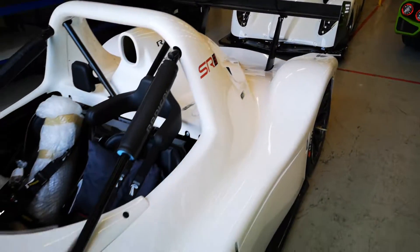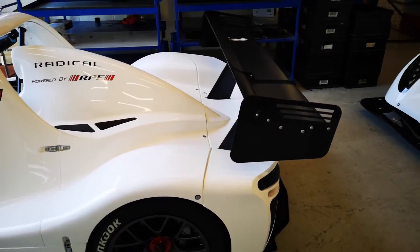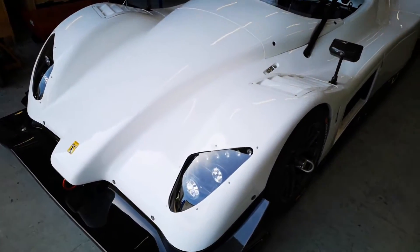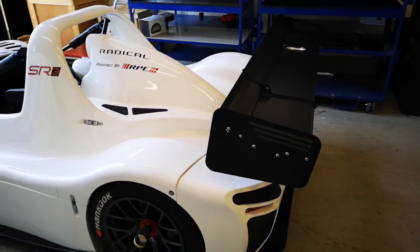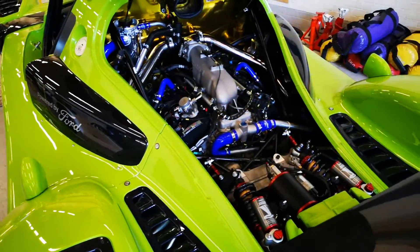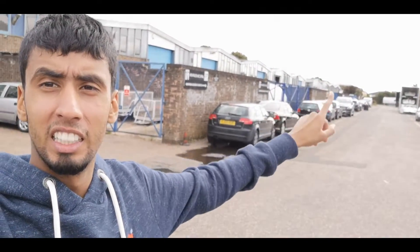But can you tell what's wrong with it? That rear wing has been fitted backwards. This is because the SR3 is just small enough to fit in the cargo bay of a commercial airliner with the wing fitted backwards. So the next time you are travelling on an aeroplane from England to the USA, there might just be a Radical sitting underneath you. Let us know in the comments if you noticed the backwards wing. That is how race cars are made at the Radical factory — it truly has been an education. Looking at it from an overview perspective, all these buildings behind me, and stretching down this side — that's all Radical. It's incredible to see the amount of resources, skill and expertise that goes into making these incredible vehicles.